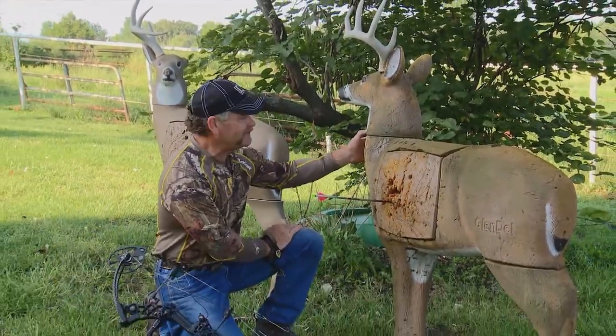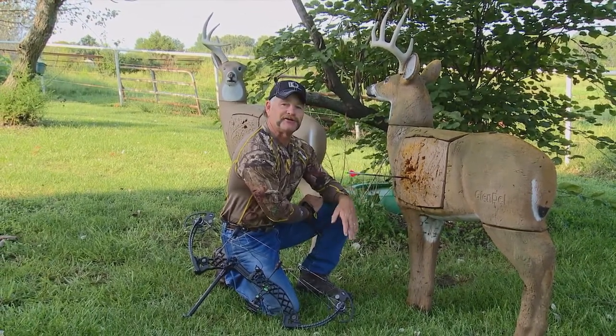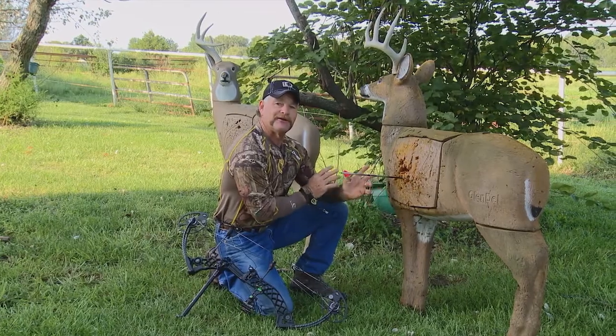This is my old Glendale Buck — I've had him for several years and he's been with me a long time, because the Glendale Buck 3D line of archery targets are the toughest, longest-lasting 3D archery targets in the business.